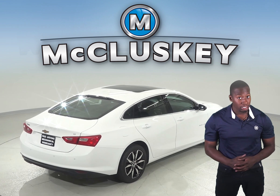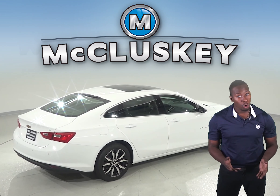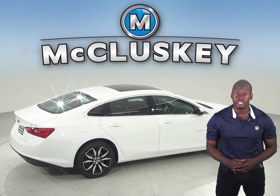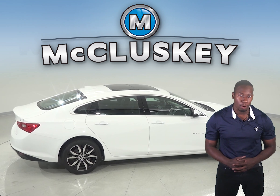The Chevrolet Malibu Premier's optional semi-automatic parking assist can parallel park or back into a parking spot by itself, with the driver only controlling the speed with the brake pedal. The Kia Optima doesn't offer an automated parking system.